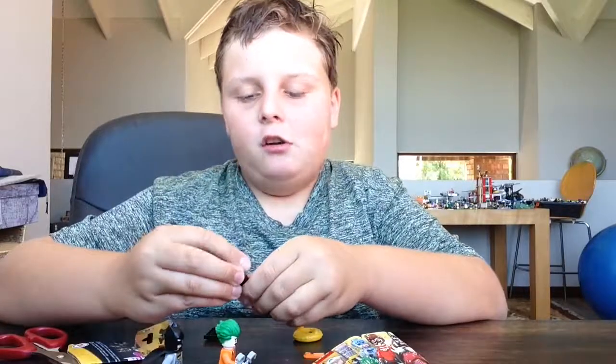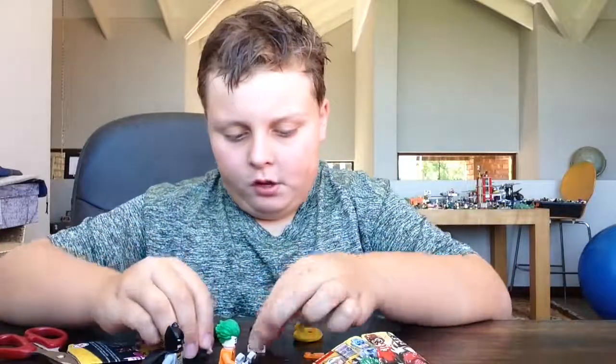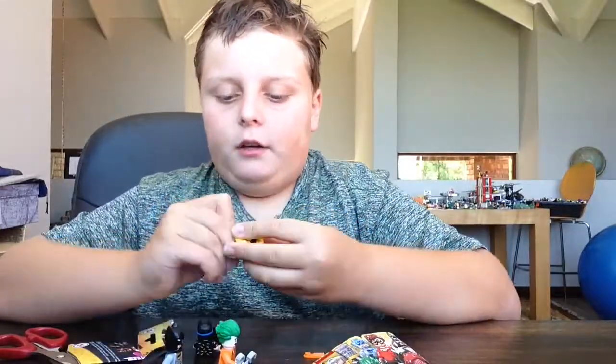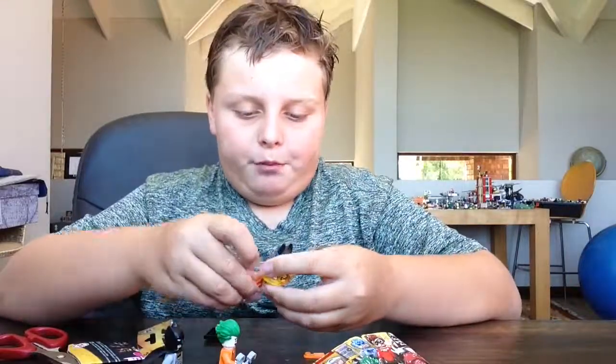Please subscribe to my channel and check out my Twitter page — that's where I'll be uploading all my videos. If you don't have a Gmail account and can't subscribe, you can go on Twitter and follow me. I make really fun videos most of the time. Let me just put on this guy's flippers.